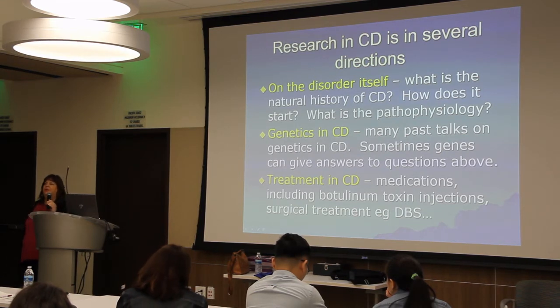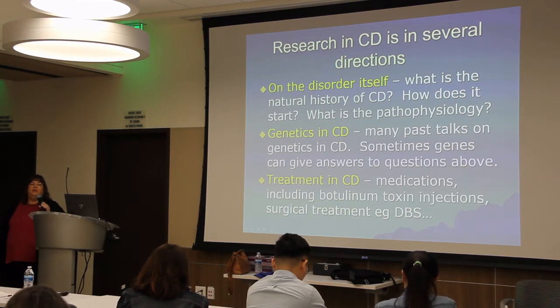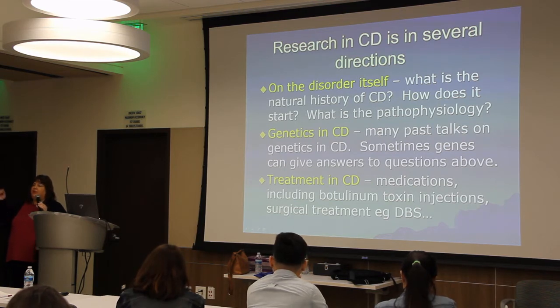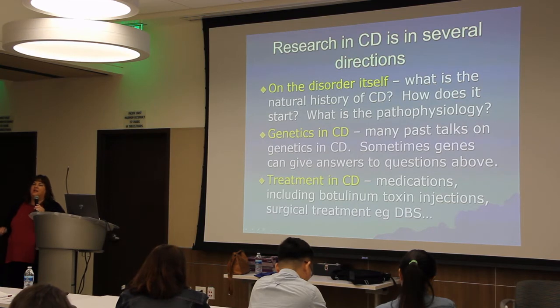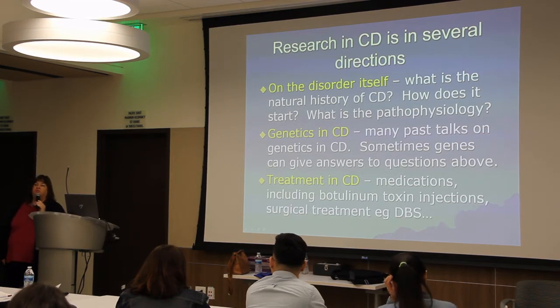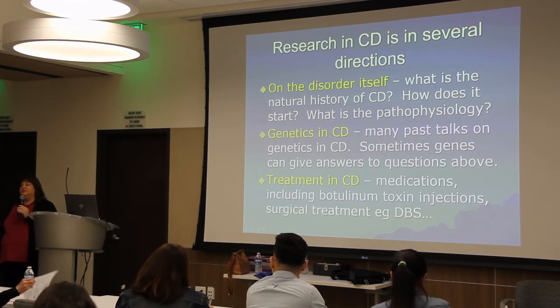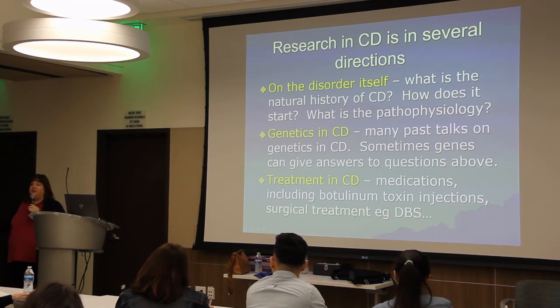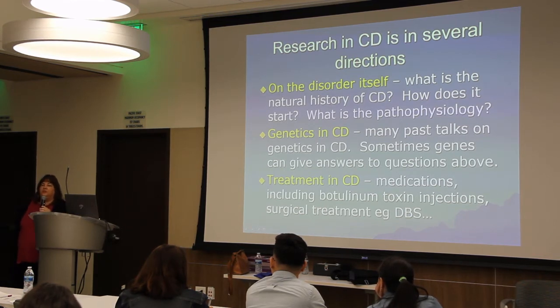Deep brain stimulation surgery is very good for dystonia. There are three different sites where leads can be placed, and the site used for dystonia is the globus pallidus interna, the GPI. This site is very good and helps a lot with generalized dystonia — dystonia that affects the whole body from the feet up to the head. It works exceptionally well for that particular type.